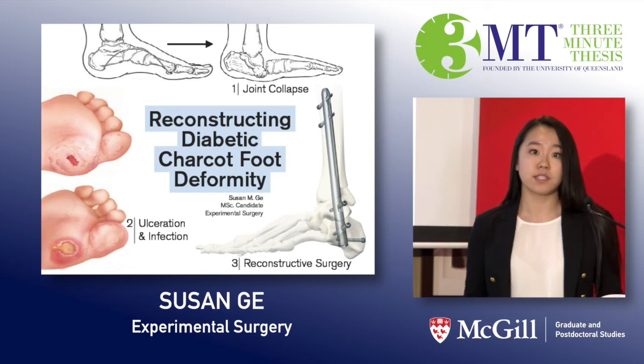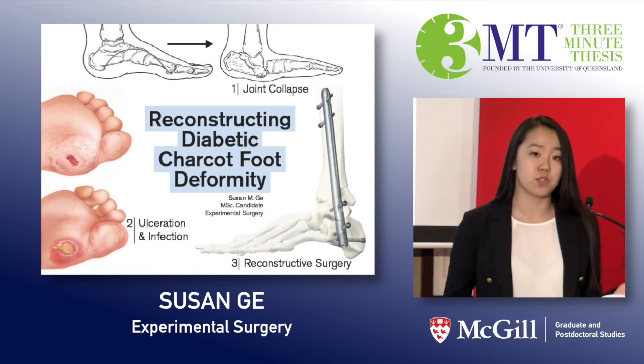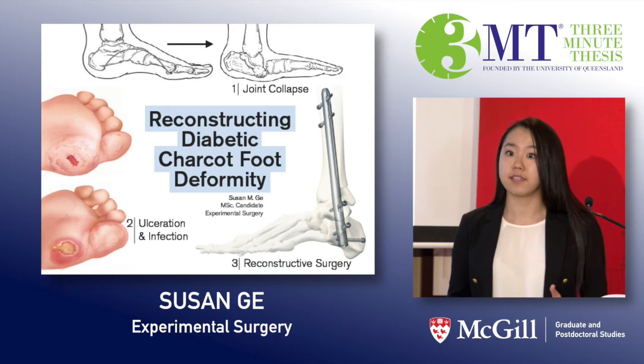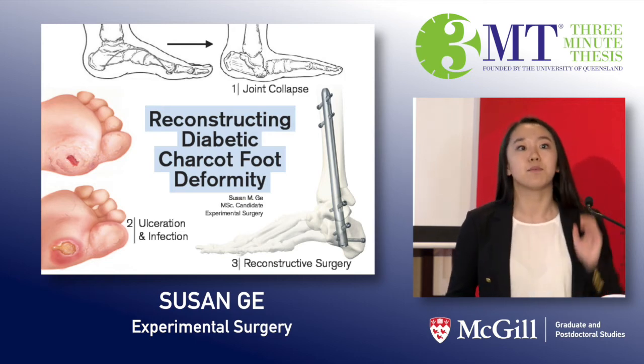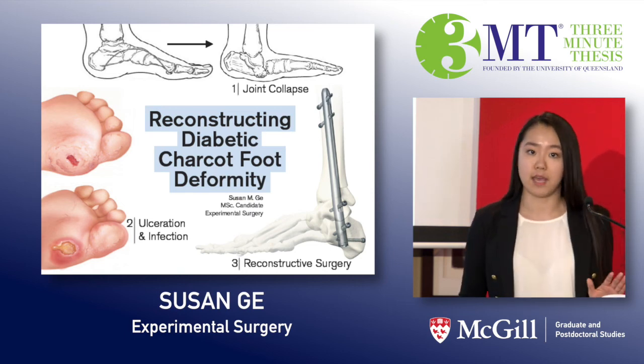Currently there are no studies that have directly compared treating Charcot foot deformity with either amputation or reconstructive surgery. But we do know from the scientific literature that those who have received amputations have an overall higher mortality and lower quality of life compared to all other diabetics.